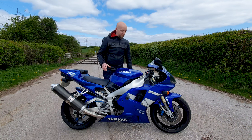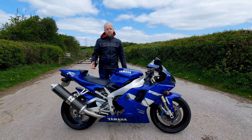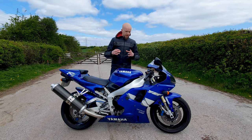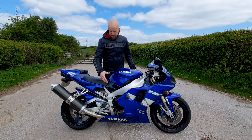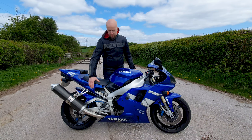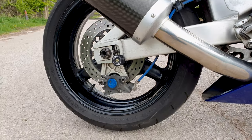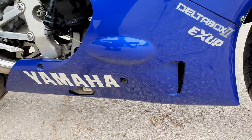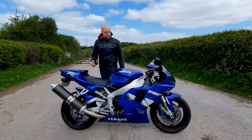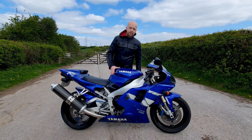Yamaha had no shortage of original ideas on this original version of the R1. Things such as the stacked gearbox — this basically means the gearbox's main shaft was actually above the crankshaft as opposed to being in line with it. The idea was to shorten the actual length of the engine, which would allow for a longer swingarm but a shorter wheelbase, giving the bike a more race-orientated stance and allowing for harder acceleration while keeping the front wheel planted. Back in 1998, this was absolutely revolutionary, and that configuration is still commonly used even today.